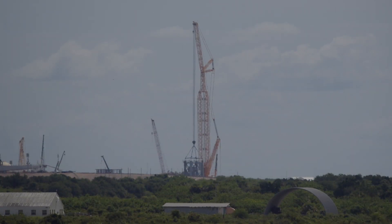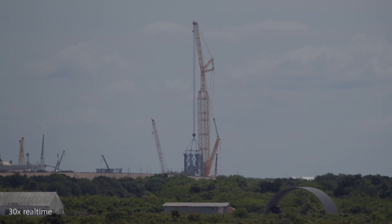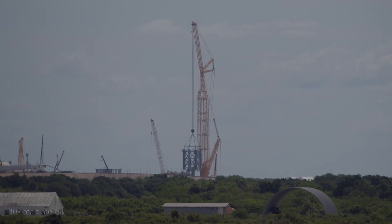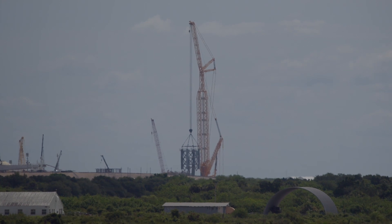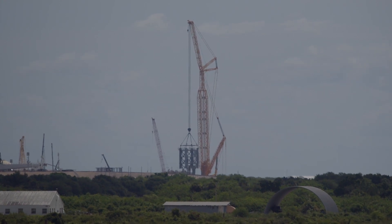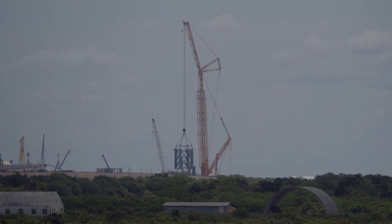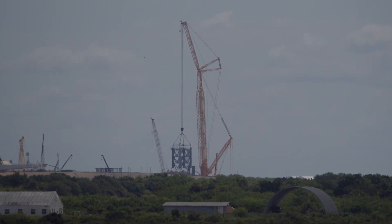When finished, the Starship pad will resemble the facility SpaceX has built in South Texas at the company's Starbase factory and test site. More launch tower segments for the Starship pad are visible outside SpaceX's Roberts Road site, where the company is also building a Starship factory next to a hangar used for refurbishment of Falcon 9 rocket boosters and fairings.